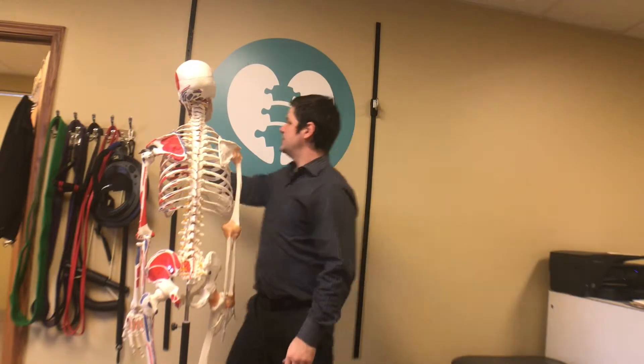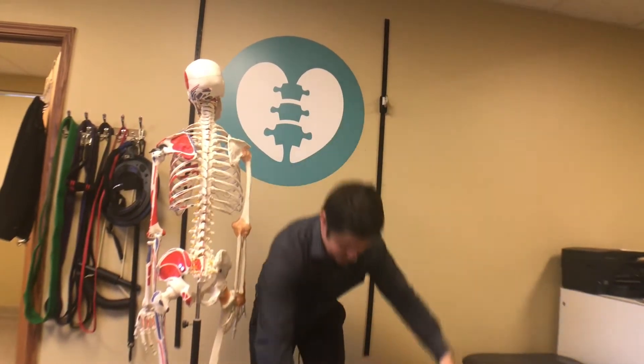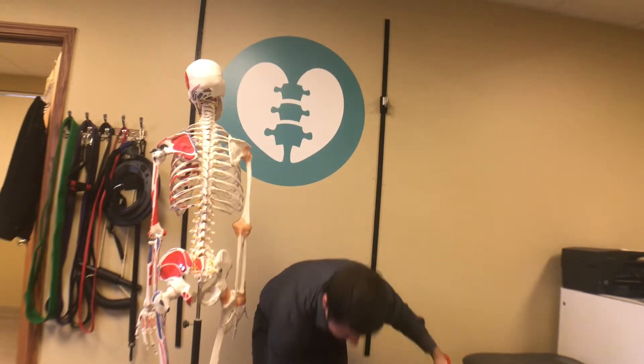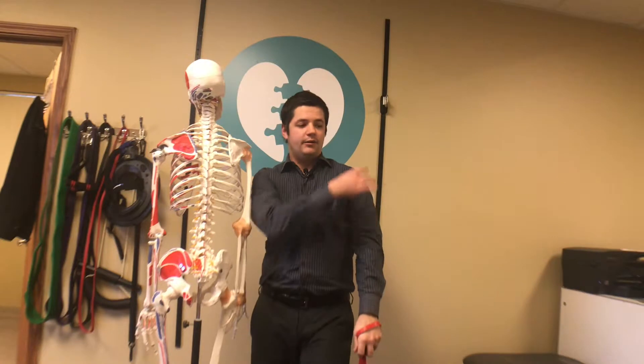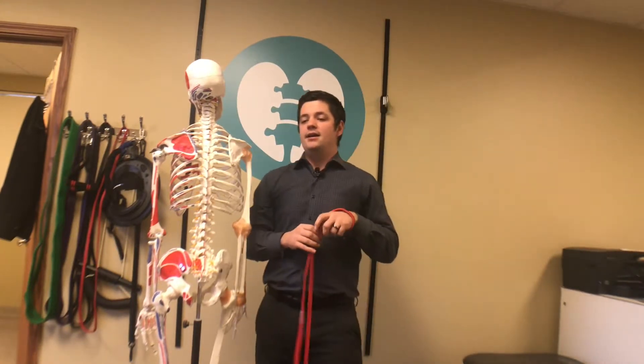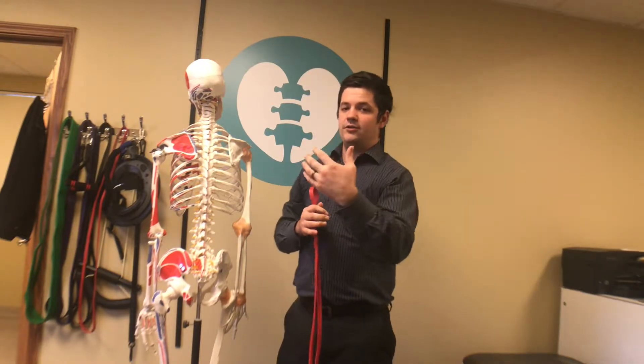Or what I like to do is use a band. I'm just going to step on the band, go out here like this, and if you have any pain through here, that's an indicator that there's something wrong within the shoulder joint.